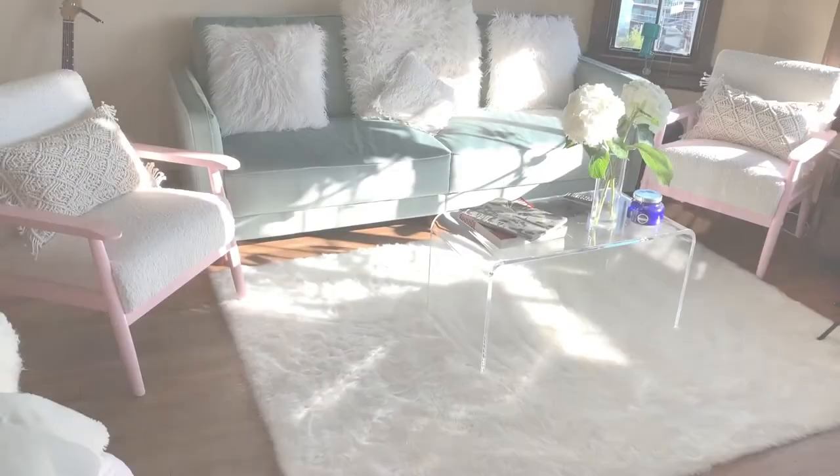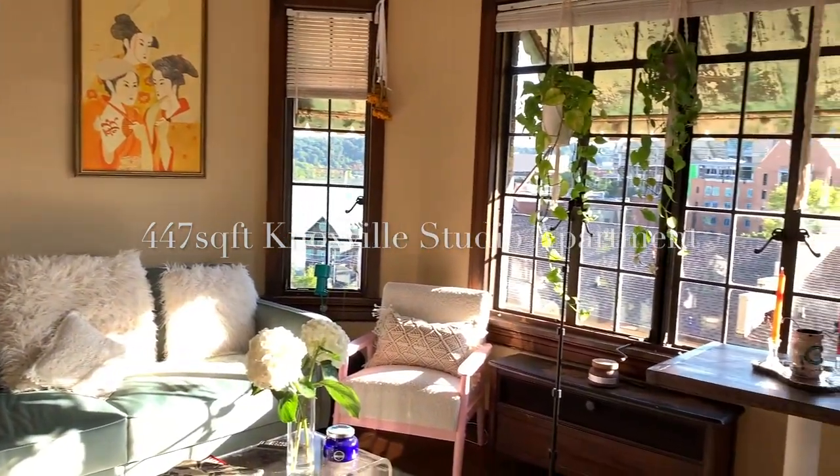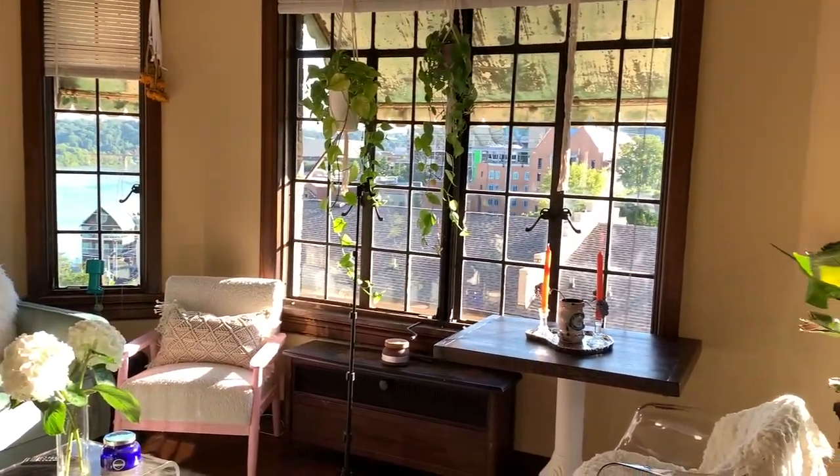My name is Finley and welcome to my apartment. This will be a tour of my studio apartment in Knoxville. I'm a student at UTK. I have been for a little while and I recently decided to move off campus into an apartment, and this is the tour of that apartment. So stick around if you would like to see it.